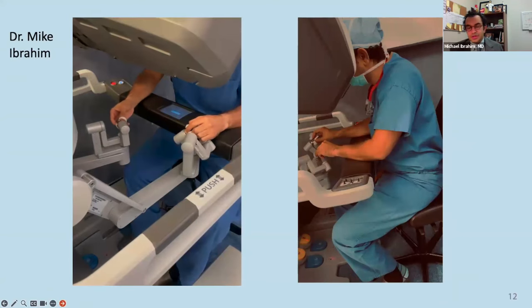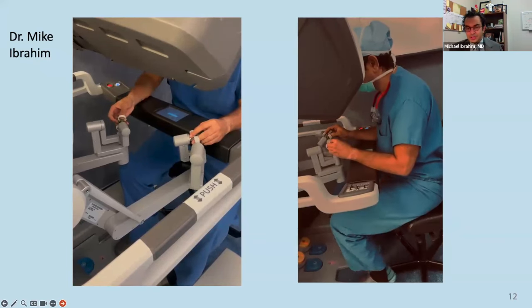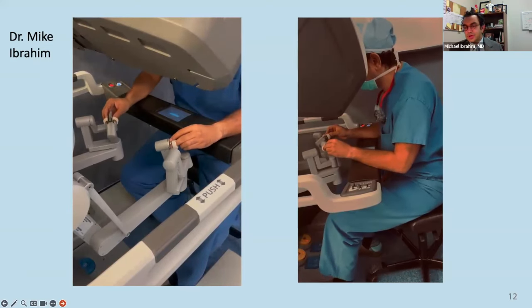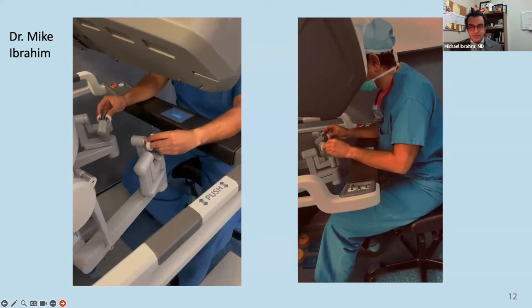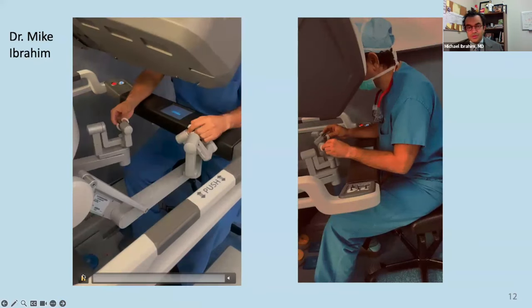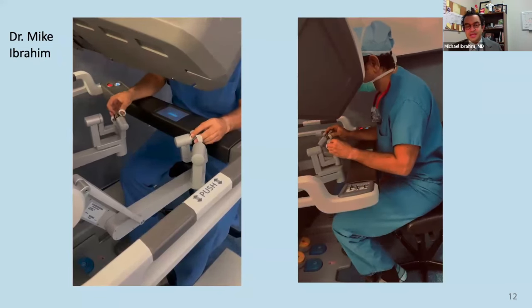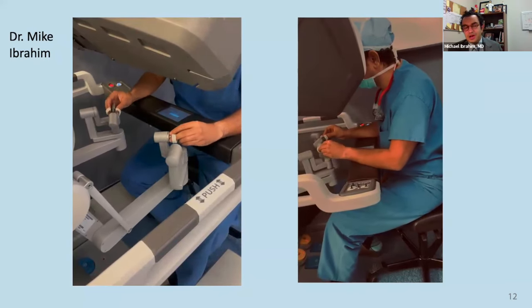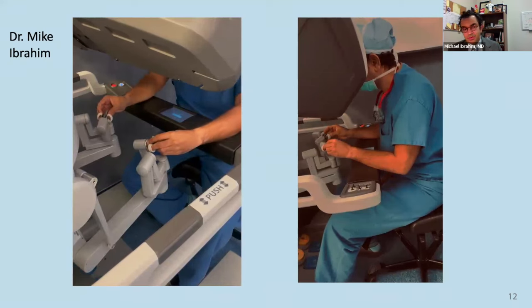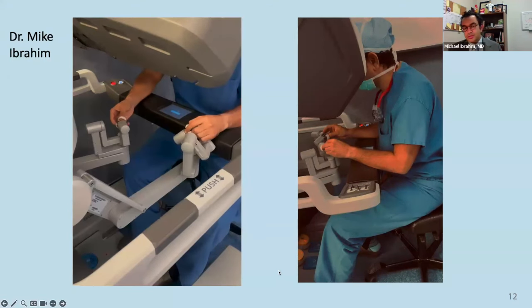These are videos taken by my resident of me doing a case a few weeks ago. I'm sitting at the robot about a meter away from the patient, whose heart is currently stopped, and I'm working inside the heart introducing stitches to repair the mitral valve. You can see how the hands of the robot translate those movements into movements inside the patient. These machines are incredibly advanced, several million dollar machines, highly reliable, translating our movements with perfect precision, with tactile feedback.